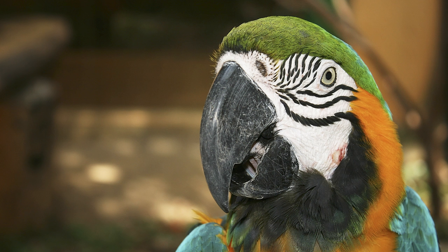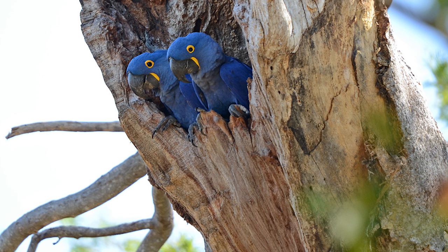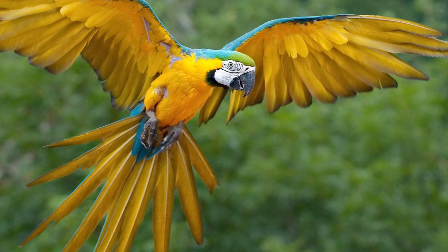mark territory, and identify with one another. They eat seeds, fruit, nuts, insects, and snails. Baby macaws stay with their parents for about a year. Some macaws can mimic human sounds — have you ever heard a parrot talk?